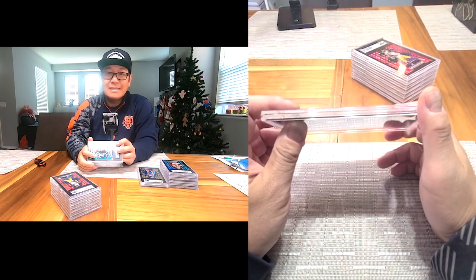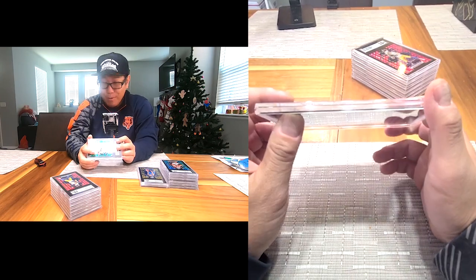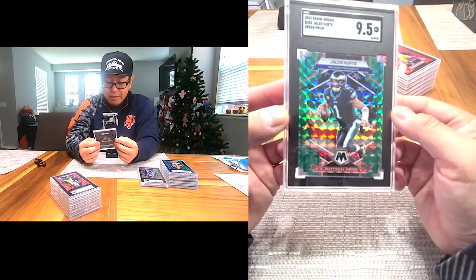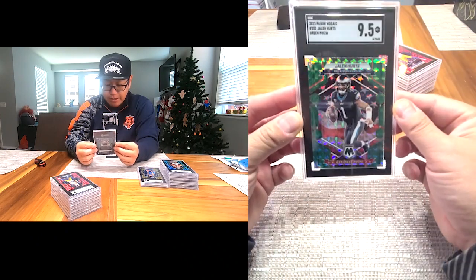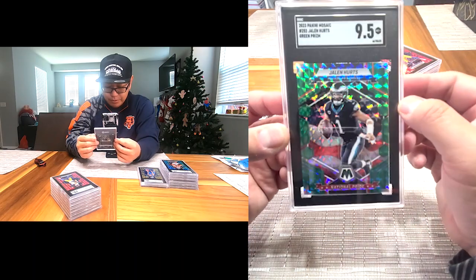Taylor Swift is definitely helping Kelce's stock and his cards — it's pretty funny the way it works. Next one: Jalen Hurts — 9.5 on this one. This is the Green Prism National Pride from 2023 Mosaic. Pretty cool card, I like it.